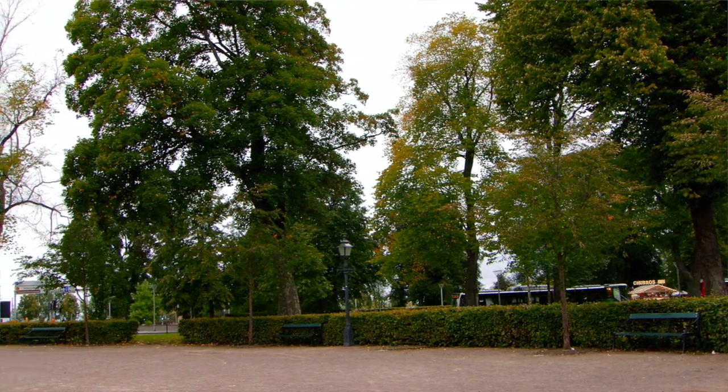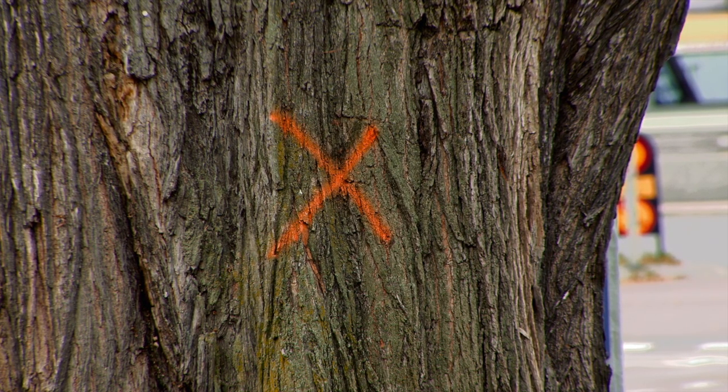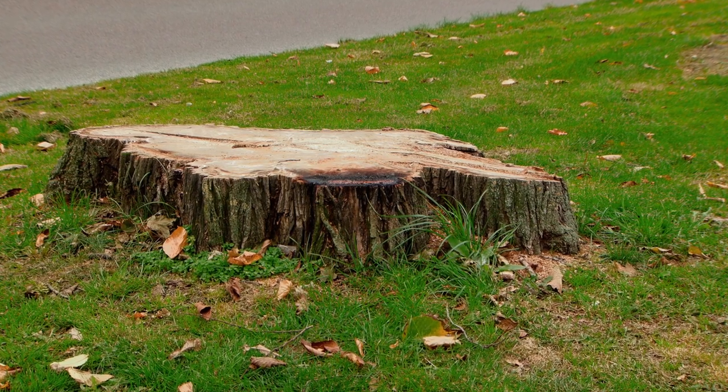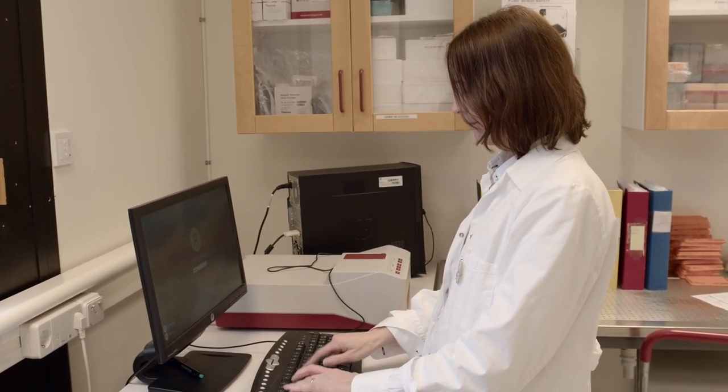A healthy elm can live up to 500 years, but if it gets infected with Dutch elm disease, a large tree can die within a few months. I'm Johanna Witzel and I'm a researcher here at the Swedish University of Agricultural Sciences. I have been working with Dutch elm disease since 2007.